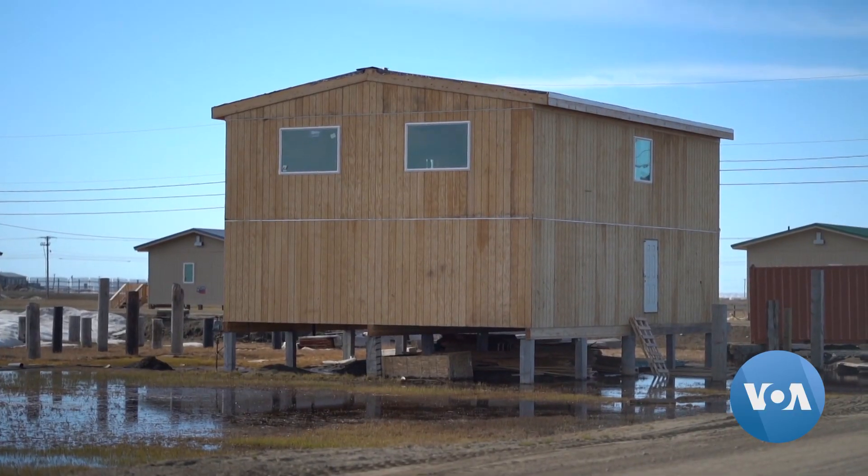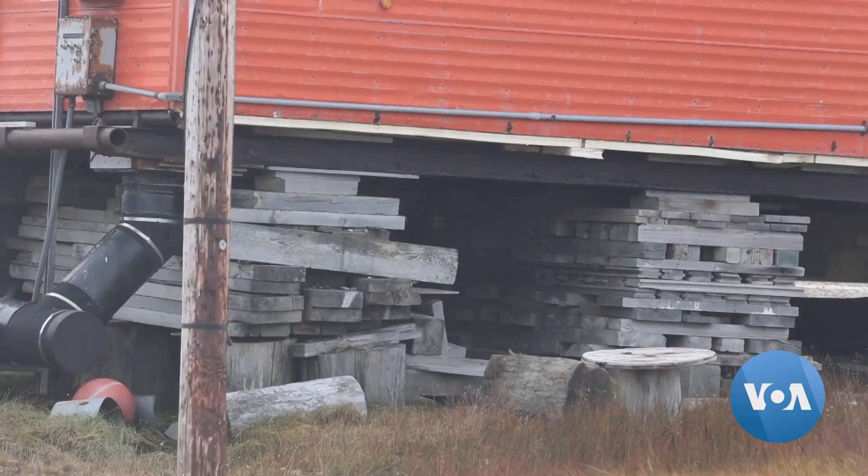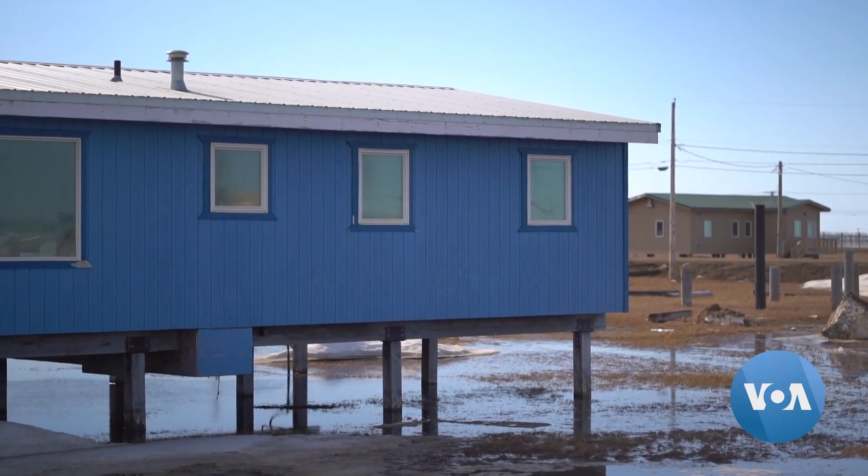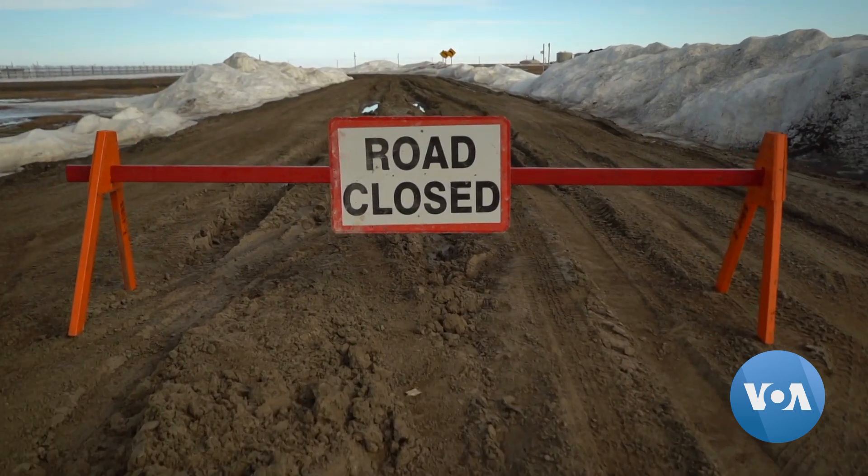In Arctic villages, buildings stand on stilts to avoid the heat from the house melting the permafrost below. Utqiagvik resident Eben Hobson often resorts to makeshift solutions. Underground, there's solid ice. And under the ground, during the spring, when it melts, the ice melts — and that's why there are all these little potholes in the street.